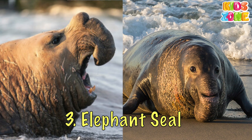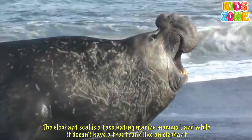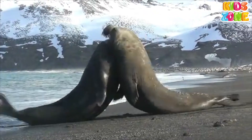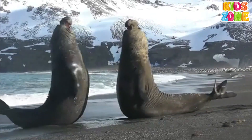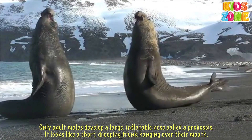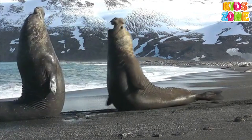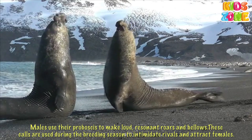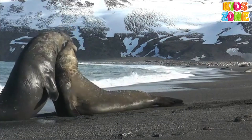Elephant seal. The elephant seal is a fascinating marine mammal, and while it doesn't have a true trunk like an elephant, it does have a large, trunk-like nose, especially in males, that gives the animal its name. Only adult males develop a large, inflatable nose called a proboscis. It looks like a short, drooping trunk hanging over their mouth. Males use their proboscis to make loud, resonant roars and bellows, used during the breeding season to intimidate rivals and attract females.